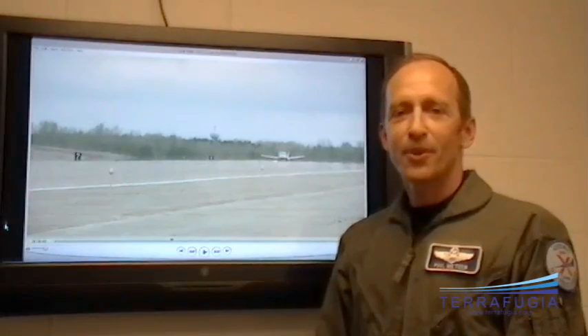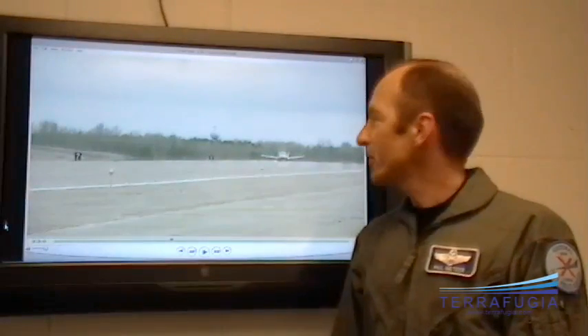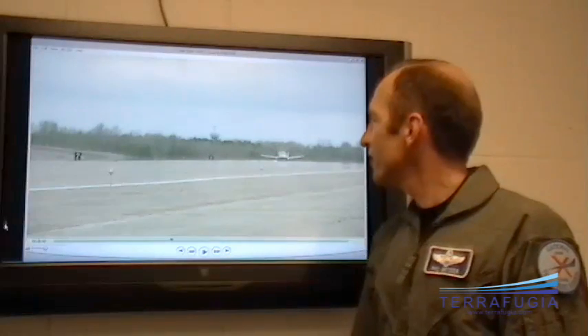Welcome to Plattsburgh International Airport on May 7, 2009. I just wanted to talk you through one of our typical flight test flights. This was one of the 28 takeoff and landings I had.